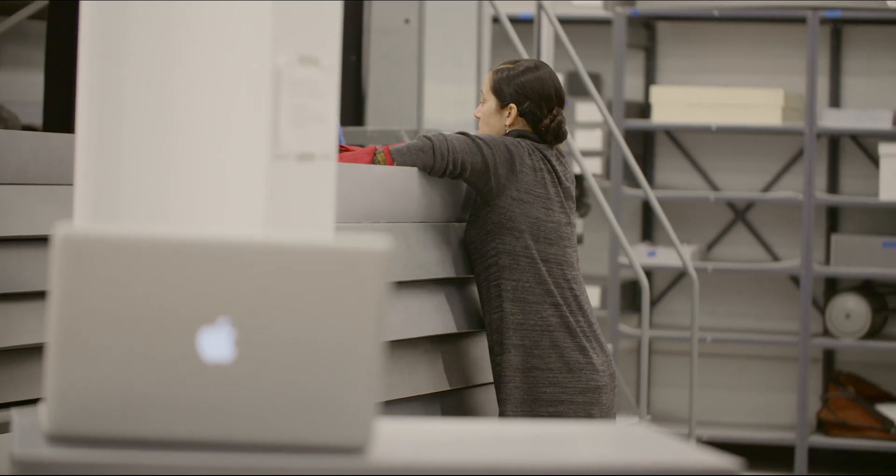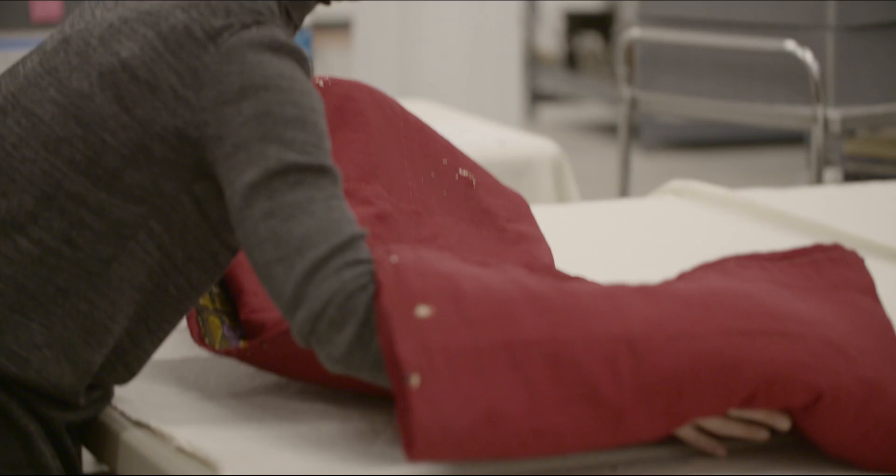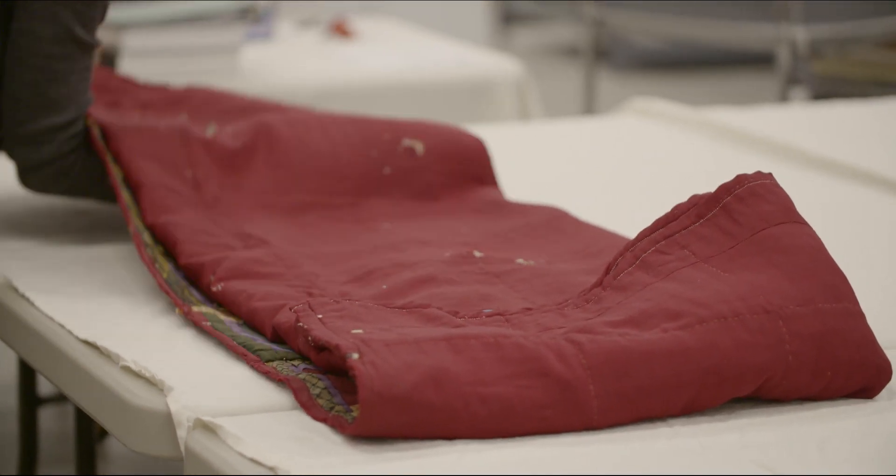As the assistant registrar, my primary goal is to protect that collection and preserve it for the public, because it's not our collection — it is the public's collection.